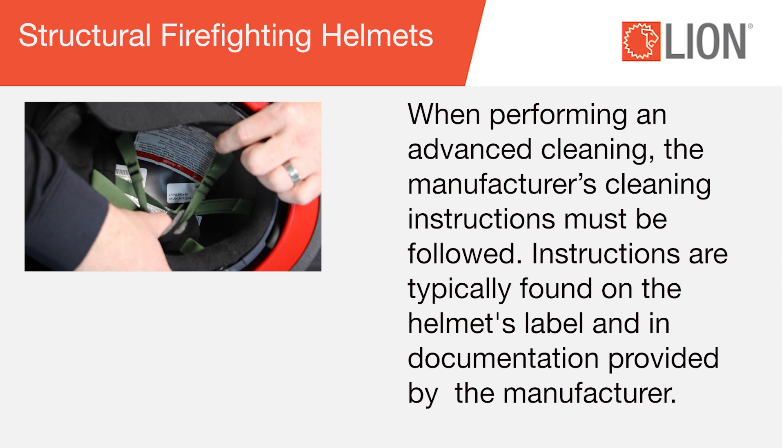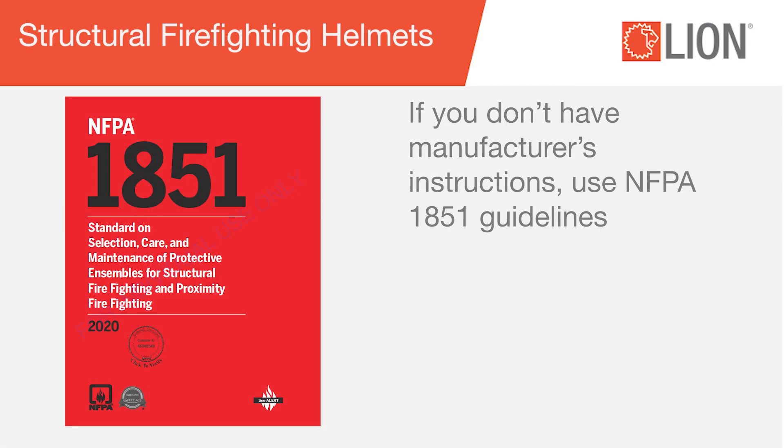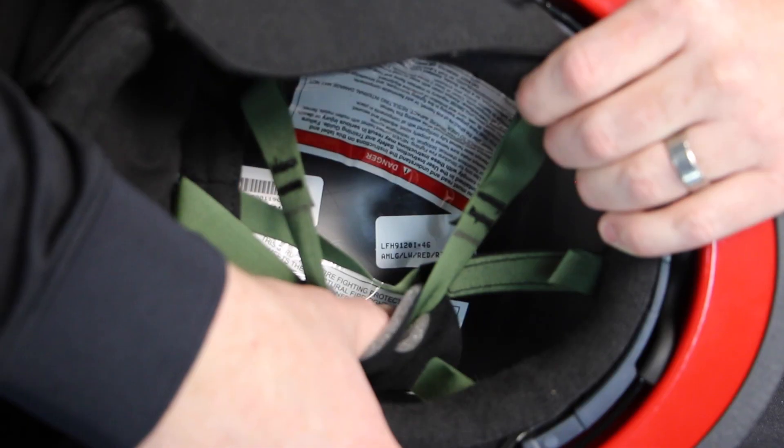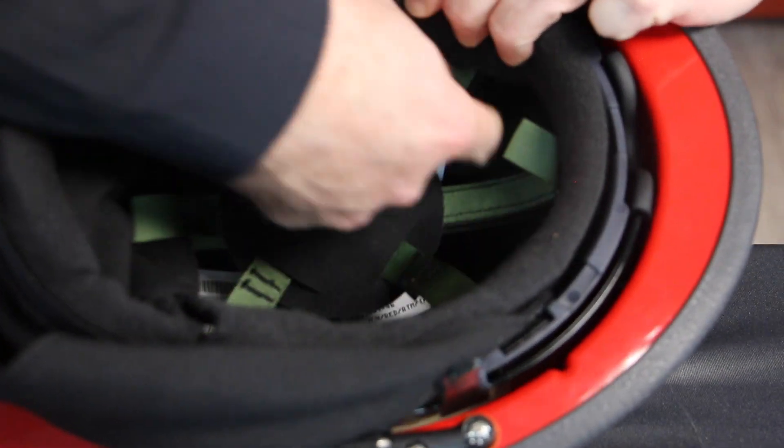When performing an advanced cleaning, the manufacturer's cleaning instructions must be followed. Instructions are typically found on the helmet's label and in documentation provided by the manufacturer. If you don't have manufacturer's instructions, use NFPA 1851 guidelines. When performing cleaning and inspection of helmets, be careful not to pull off or damage labels or any other identifying marks.